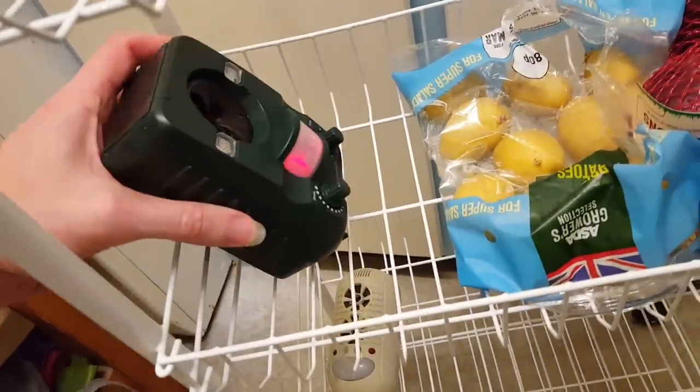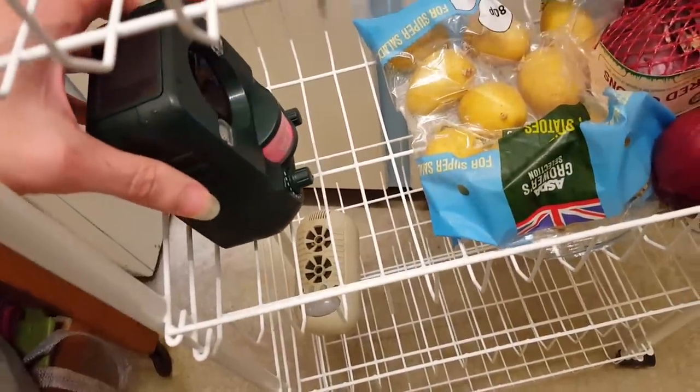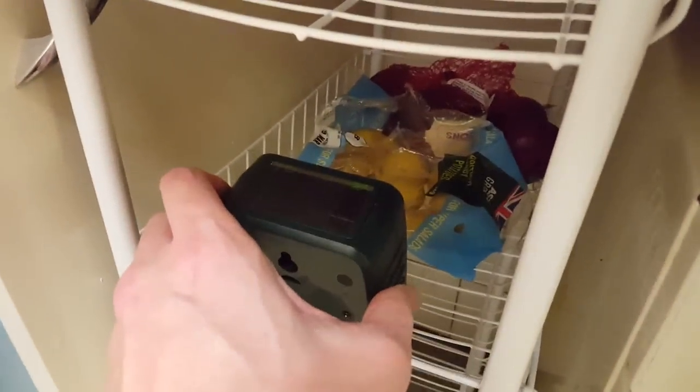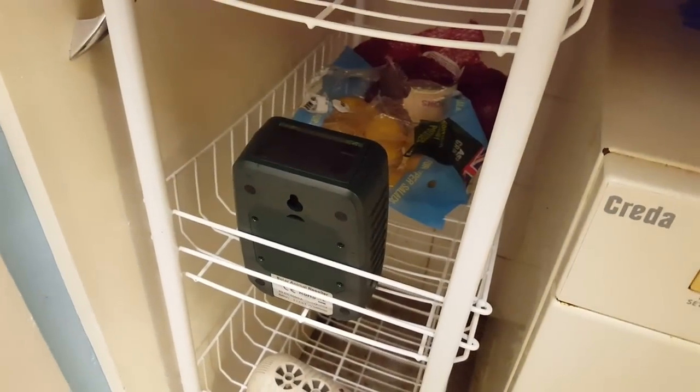I'm just going to get the device without any stand and prop it up here. I've put it on all the settings — as you can see the lights are going off — and I've set it on the most sensitive as well, just in case they creep in. Obviously it's not ideal to use one of these in the house if you've got pets or small children, as the frequencies will hurt their ears quite a bit, but with it facing the wall, hopefully it will only trigger if any mice come to try and eat his food.